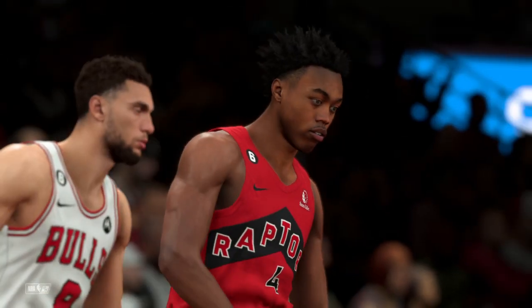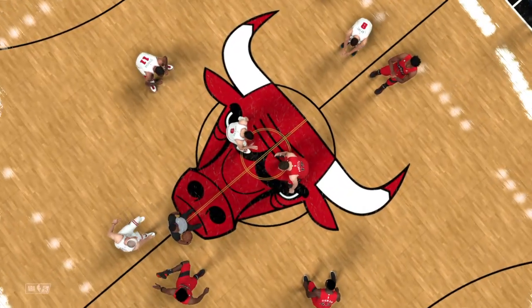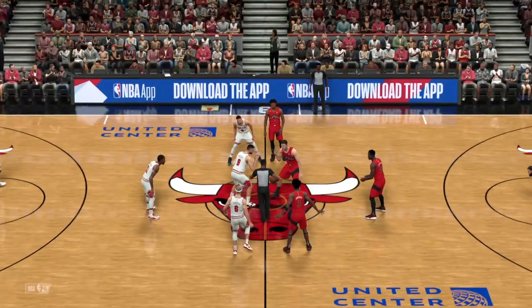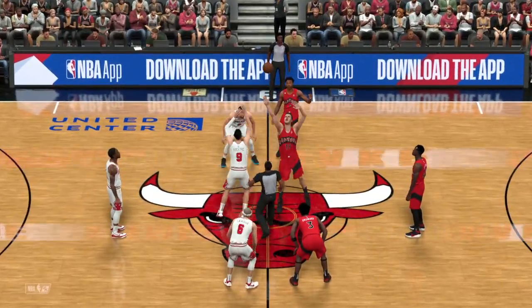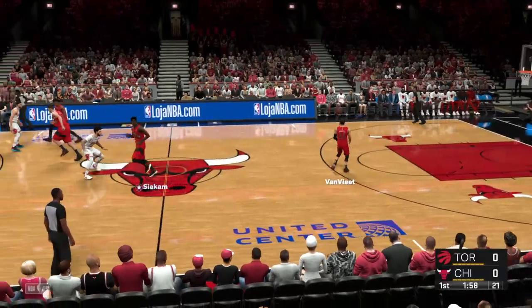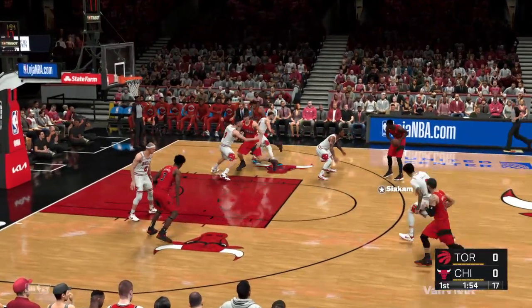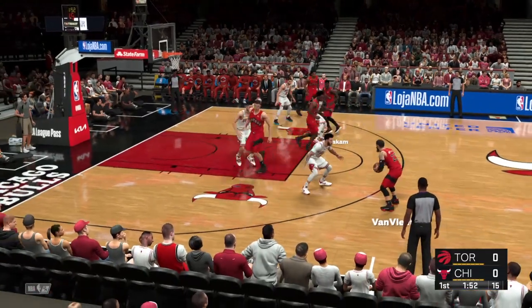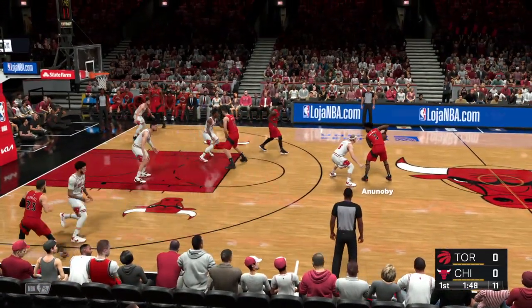And for Chicago: DeRozan out there with Vucevic, and it's Alex Caruso. Then it's Zach Levine, and Ball in at the point guard position. Get ready, folks — these two teams love pushing the ball. We could see a track meet tonight. Two of the top fast-break teams in the league. As far as keys, limiting turnovers is going to be big, because they each want to get out and run when they get the chance.